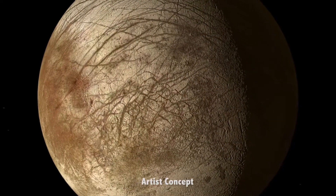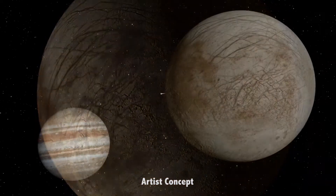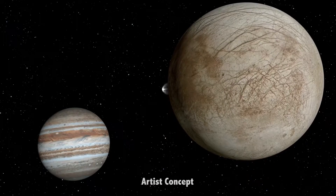Perhaps this location is warmed by liquid water a mile or so under the surface pushing up through the cracks in the ice. Or perhaps the fine mist that's falling from the water vapor plume changes the structure of the surface ice grains, allowing them to retain heat longer than the surrounding landscape.